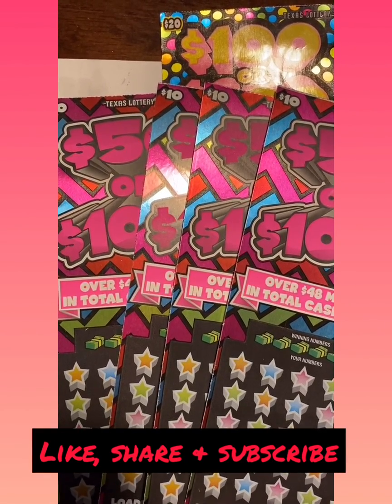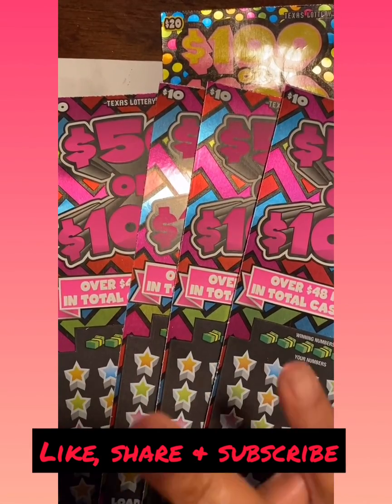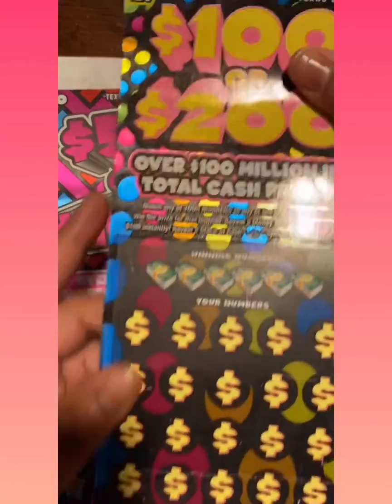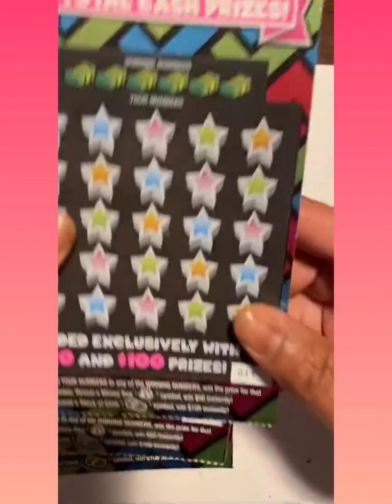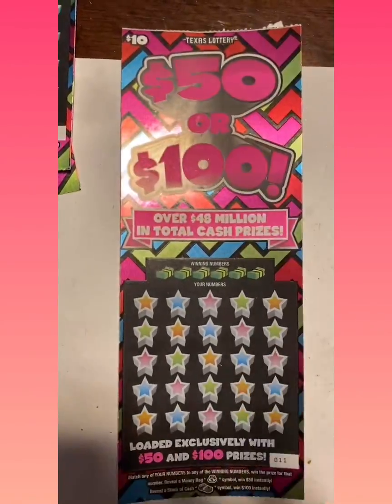Hey tubers, what's up? It's your girl Marcia Marcia Marcia, and welcome back to my channel where I like to scratch the Texas Lotto tickets. For my first time viewers, welcome to my channel — please remember to hit that like and subscribe button. For my returning viewers, welcome back! Tonight we're just going to do a $60 session, so I got a $20 ticket — the 100 or 200 ticket, number 22 — and four of these $50 or $100 tickets. We're going to start with ticket number 11 first.